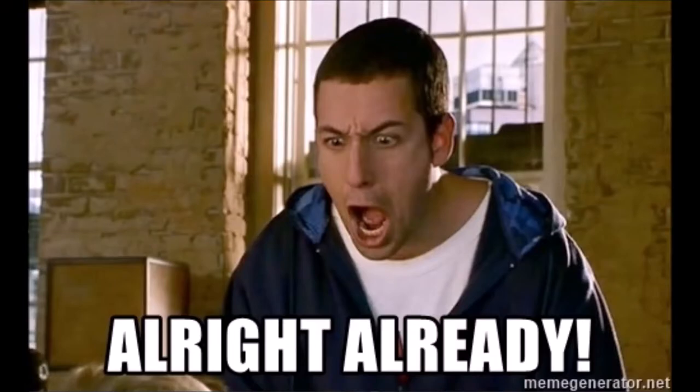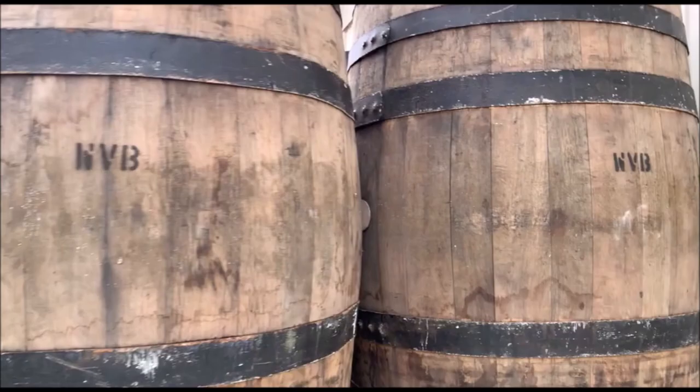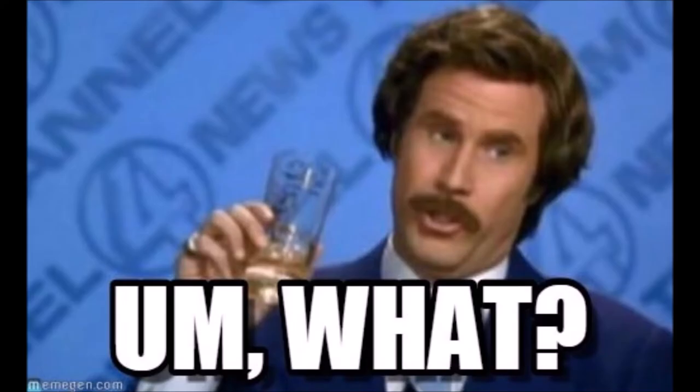That's enough history for now, back to the review. This whiskey is 42% alcohol by volume, distilled in corn and rye whiskey barrels for at least three years. The barrels are from Quebec and shipped to Austin, Texas? What? Ahem.